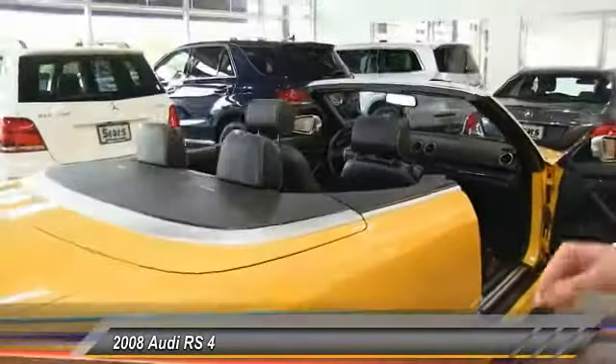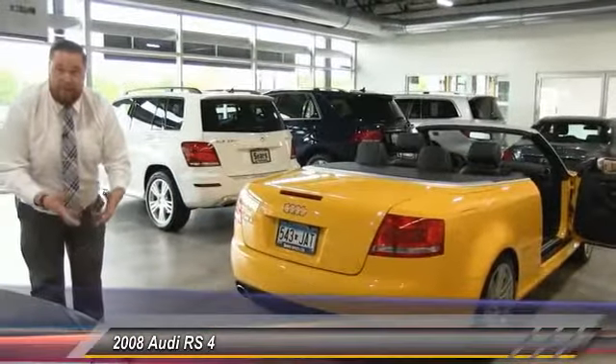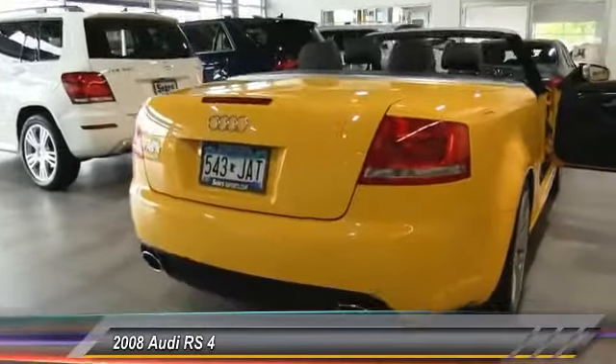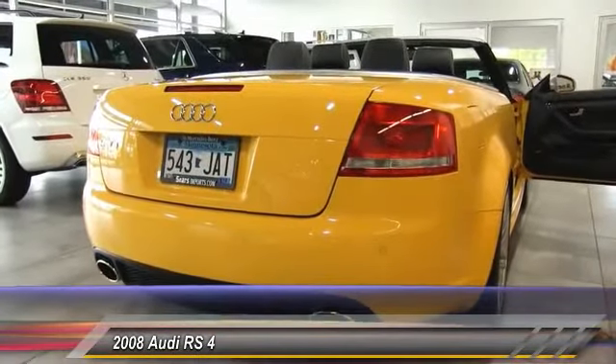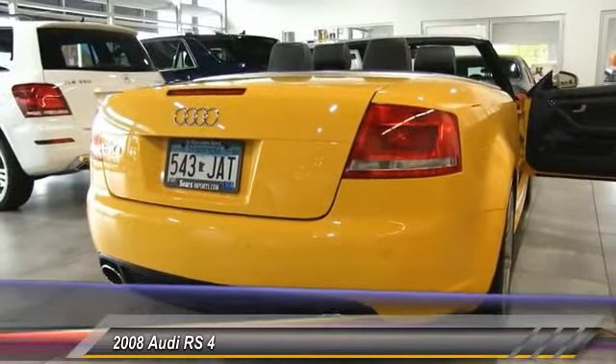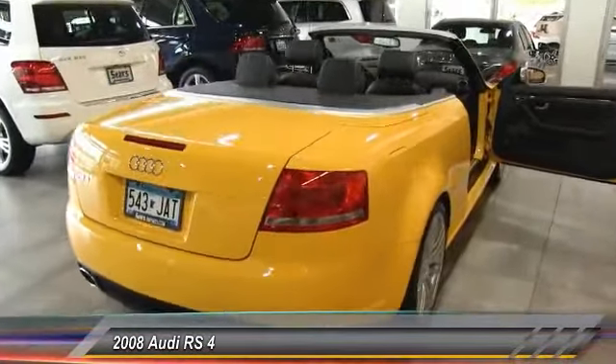Coming around to the back, we have the traditional Audi RS exhaust finishers — the big oval tailpipes that Audi is known for using on their RS cars and especially the higher trim R lines. They look really good and finish the bumper out, giving it that sporty motif. You can also see the parking sensors, to make sure all that bright yellow paint stays on the car where it's supposed to be.